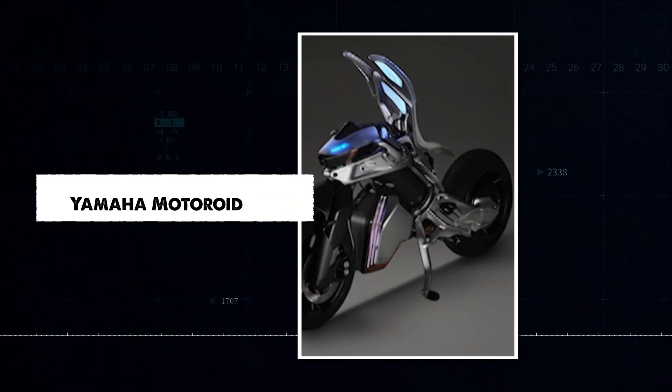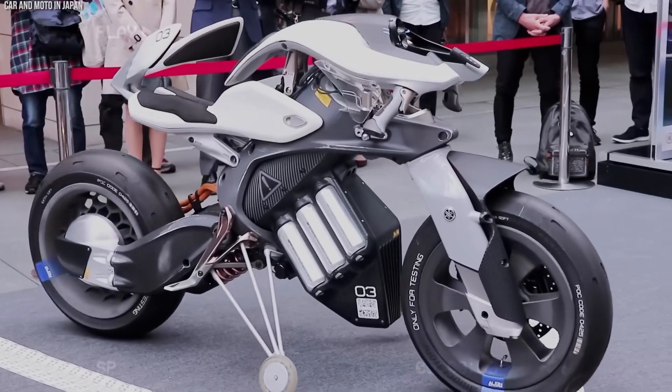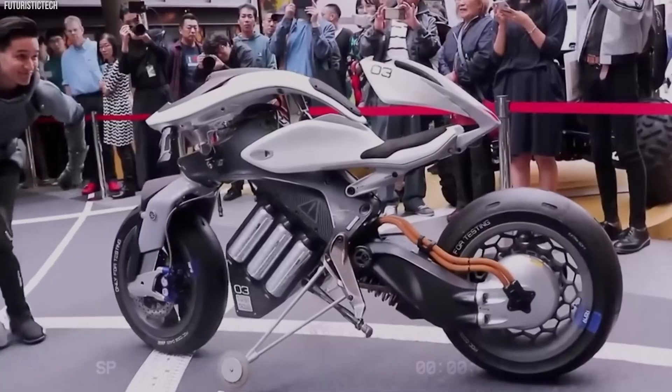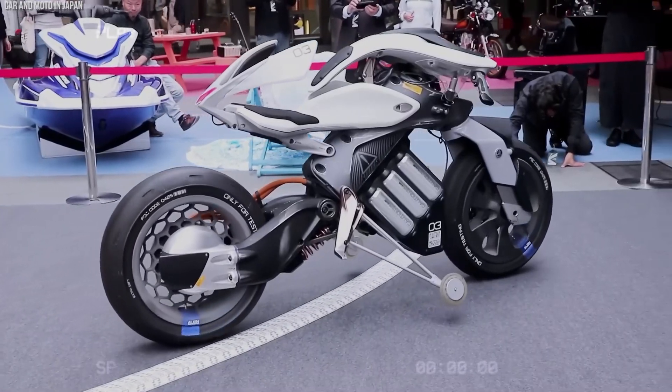The Yamaha Motoroid is a high-tech motorcycle that reacts to you. It can balance itself, park by itself, and follow your commands. It can recognize your face, respond to gestures, and display information in the air while you ride. It's not just a bike — it's like a smart companion.